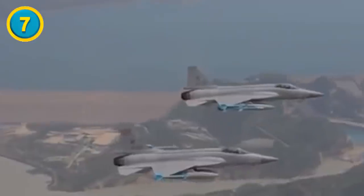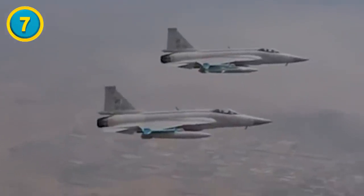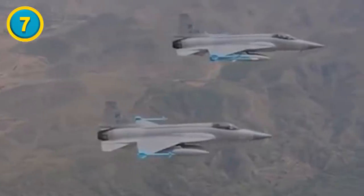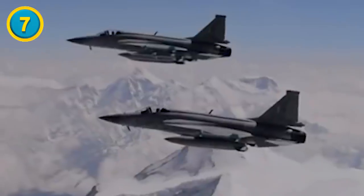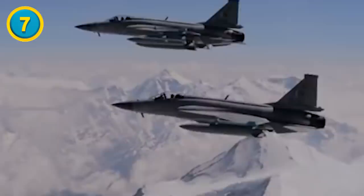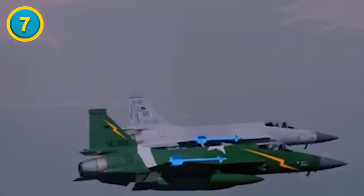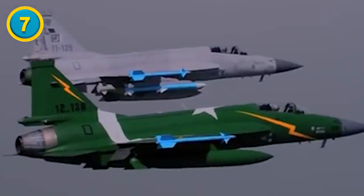According to the PAC, the JF-17 Thunder is capable of carrying weapons like beyond-visual-range active missiles, highly agile imaging infrared short-range missiles, air-to-sea missiles, anti-radiation missiles, laser-guided weapons, runway penetration bombs, general purpose bombs, training bombs, and it has a 23-millimeter double-barrel gun.